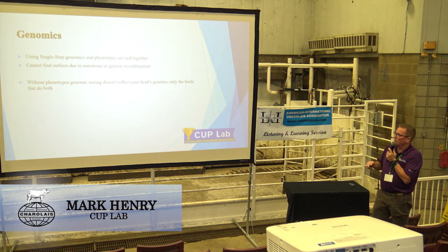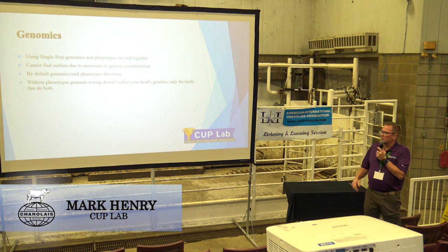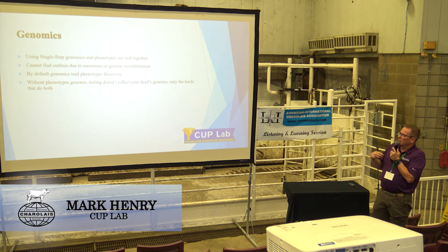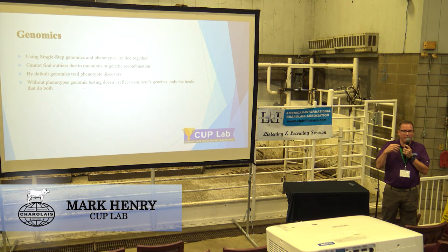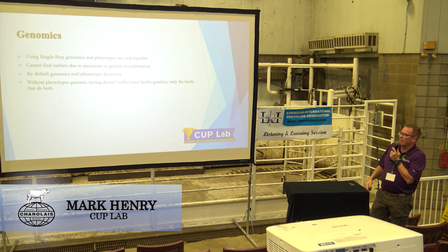By default, the way we train genomics, it's going to trail the phenotypes at the low waves. New genes and new markers are discovered — it's like one bull had it, and great, congratulations, we found it. It takes a little while for them to get a population of cattle and have a trait or marker pop up that's either positive or negative.